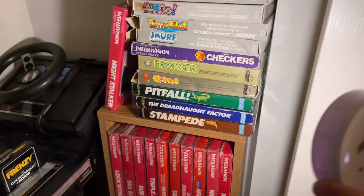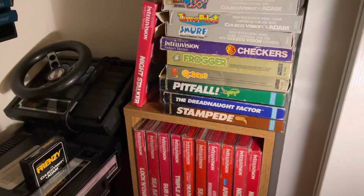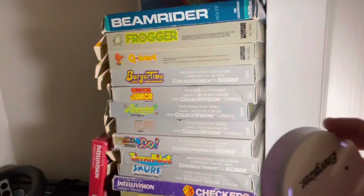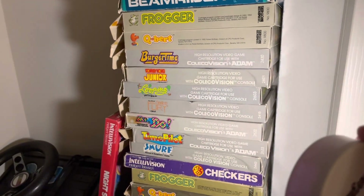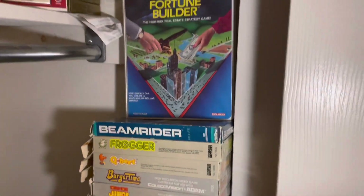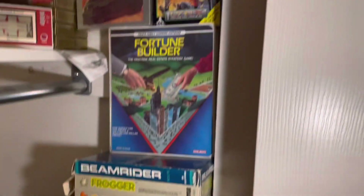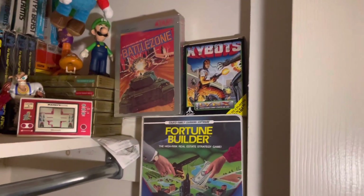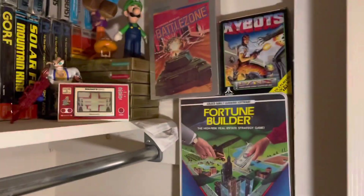Here are a few more Intellivision games, and then right after the checkers, from the gray games onward, this is all boxed ColecoVision games. Some good ones there — Beam Rider is probably the highlight, and Fortune Builder is pretty good too. I also got an Atari Lynx game, Battlezone — why not.